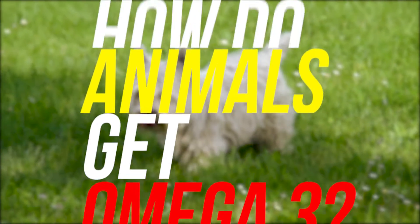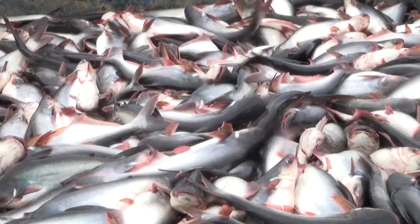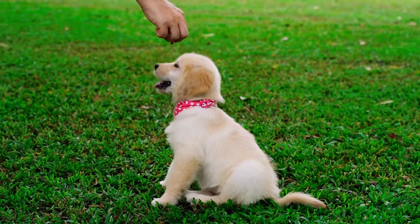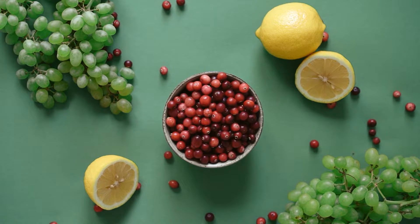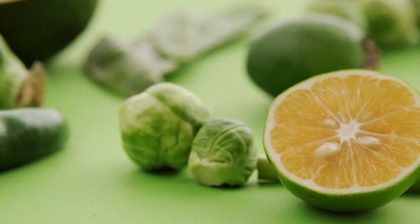How do animals get omega-3? Like EPA, it occurs mainly in animal products like fatty fish and fish oil. Meat, eggs, and dairy from grass-fed animals also tend to contain significant amounts. Vegetarians and vegans often lack DHA and should take microalgae supplements to make sure they get enough of this omega-3.